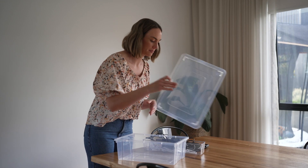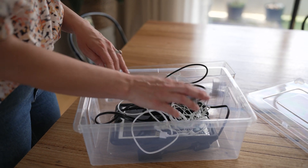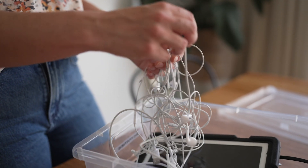Technology updates faster than we can keep up with it. Some businesses and retailers like Officeworks will take your unwanted tech and recycle it. Dedicate one tub to your local e-waste and then make the effort to drop it off at your local drop-off point when it's been filled. Make sure that all data has been wiped prior to dropping off.